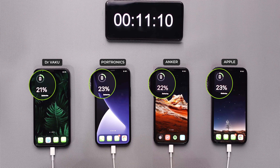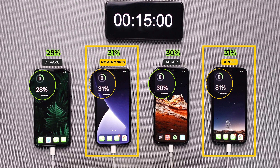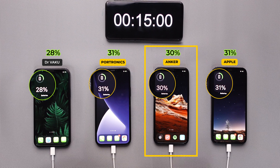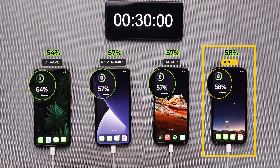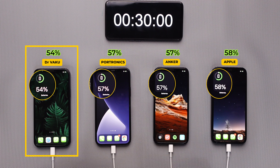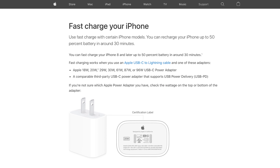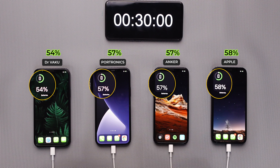Let's quickly fast forward to 15 minutes into the test. Here you can see there is a slight difference — Apple and Potronics reached 31%, followed by Anker at 30%, and Dr. Waku at only 28%. A good 15-minute top-up can actually be quite helpful and last for several hours. Now let's move on to 30 minutes — Apple is slightly leading with 58% charge, followed by Anker and Potronics just below at 57%, and Dr. Waku still behind at 54%.